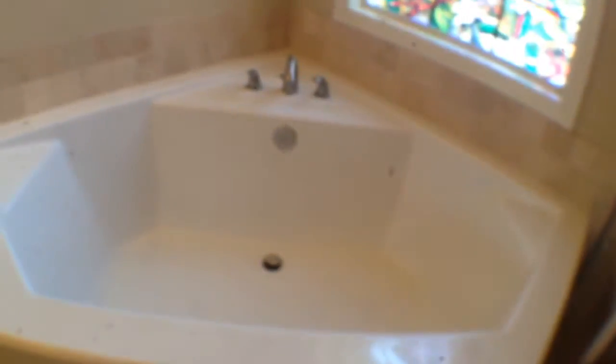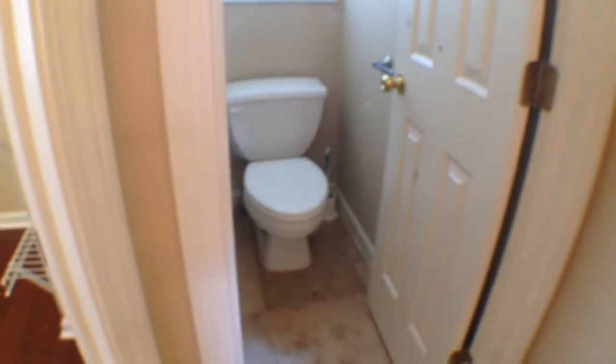Take a look at the master bath — separate shower, tub, and double vanity. There is also a nice large walk-in closet with plenty of room. And to the right is the commode.